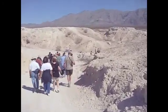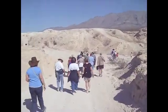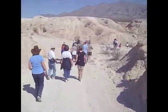Walking into the depths of the Wash, we learn that this area is not barren, but holds wonderful natural treasures.